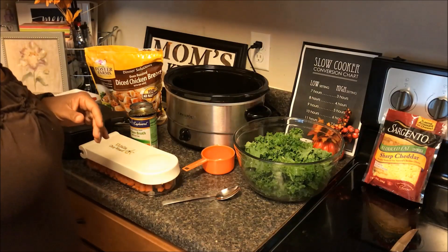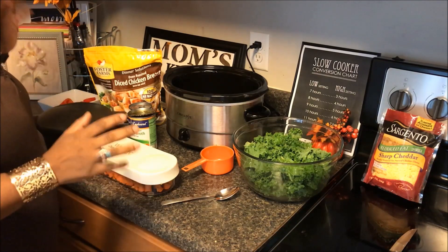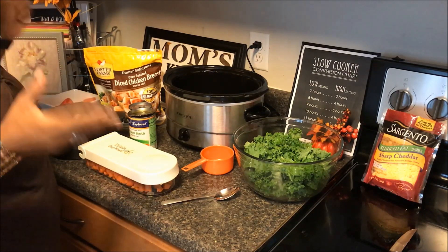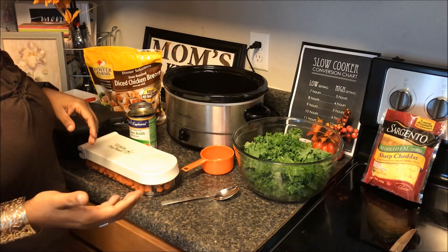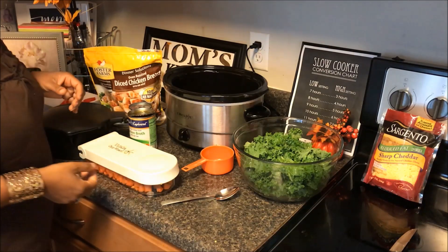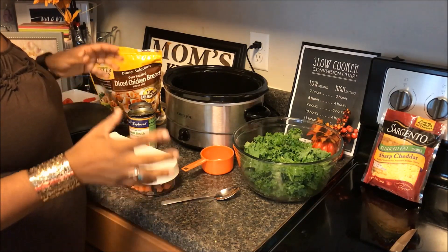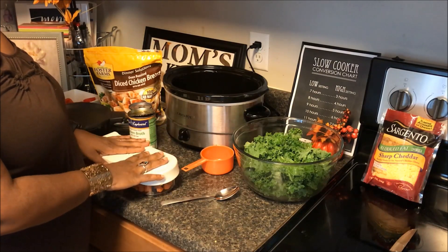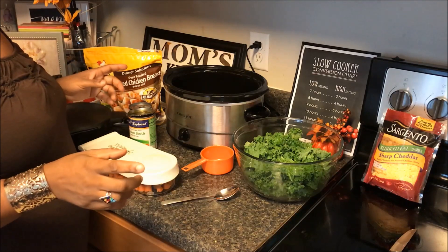Hey everybody, welcome back to our channel! It's Crocktober day number 16 and we're making a hopefully quick meal because I'm putting my crock pot on in the afternoon — it's about 3:30. The kids have to go to a training session for taekwondo because we have a tournament in two weeks, so I'm hoping by the time I put my meal on, keeping it on high, it will be done.